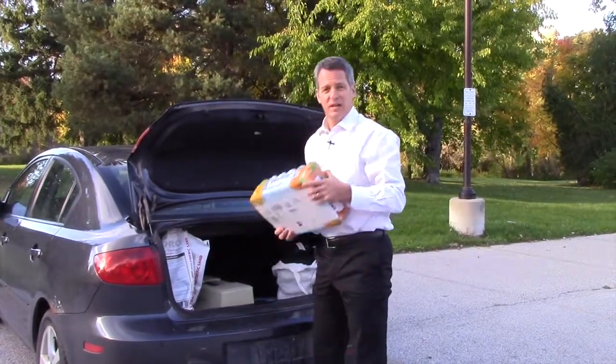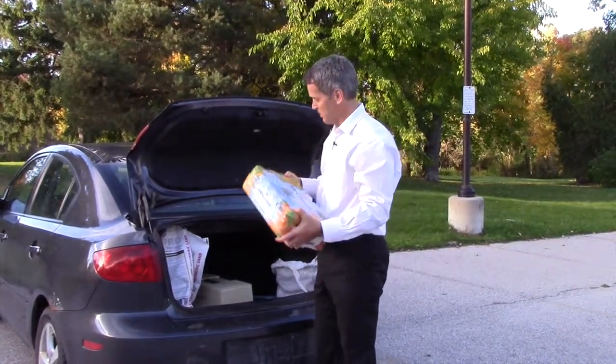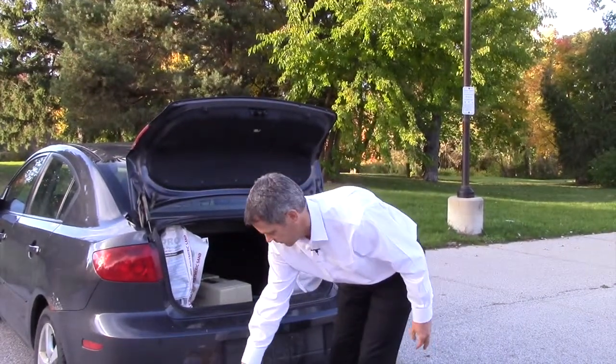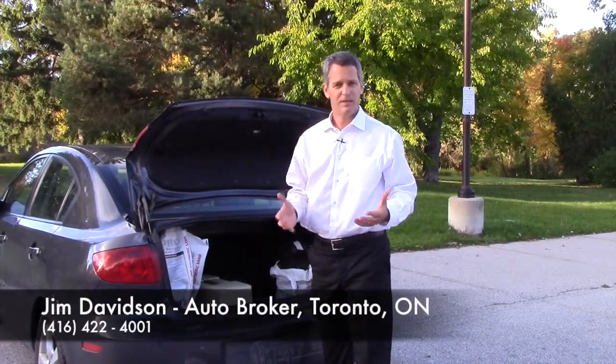This is another classic — cases of beer, cases of pop, whatever it is. This stuff weighs a lot; these are about five pounds each. Some people have five or six cases in there. It really adds up, slows down your car, and burns more gas.